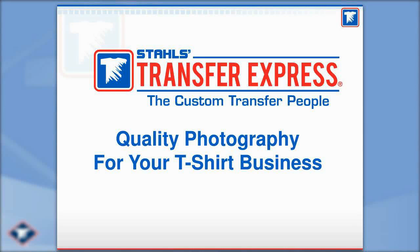Welcome everybody to today's Transfer Express webinar, Quality Photography for Your T-Shirt Business. Jerry, getting us started with a question right off the bat — will we get a copy of the notes? Yes, Jerry, you will.